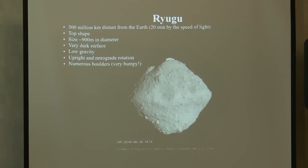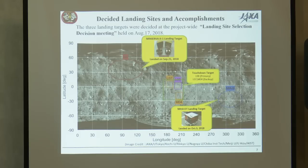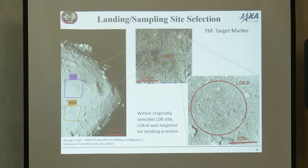Originally we planned to land on Ryugu last October, but we postponed that to thoroughly assess landing safety and improve landing accuracy. As a result, we decided to do the touchdown operation just one month ago, on February 22nd, and that was successful. Before the touchdown, we also delivered three rovers and landers on the surface of the asteroid — all three were successful and did excellent observation on the surface, successfully hopping and moving over the surface of Ryugu.